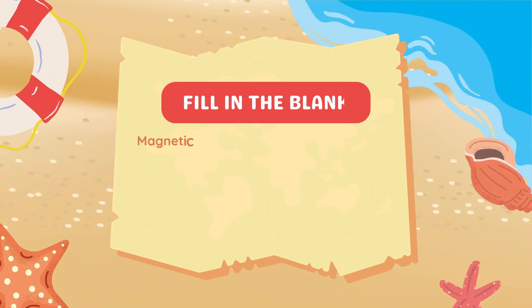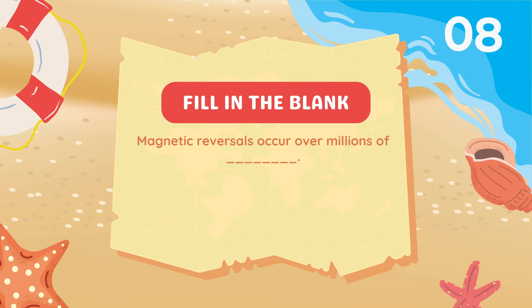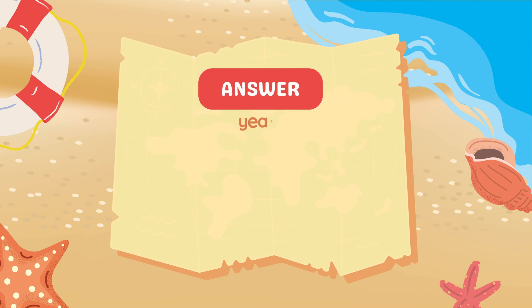Fill in the blank: Magnetic reversals occur over millions of blank. Answer: Years.